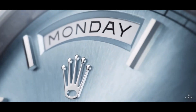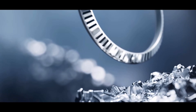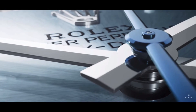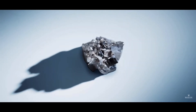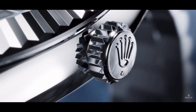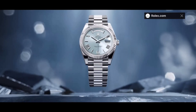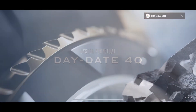Next, we have the Day-Date Platinum, 40 millimeters. This is kind of a breakthrough because previously Rolex actually wasn't able to make a platinum fluted bezel. So this looks very clean, very sharp, and adds to the luxurious elements of this watch. I think it's a very stunning release.